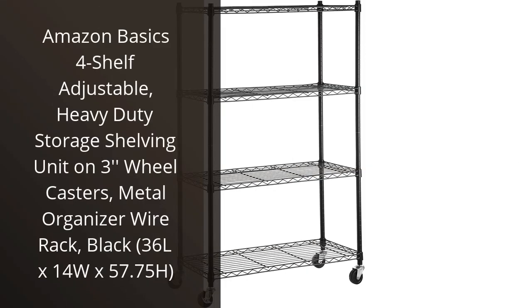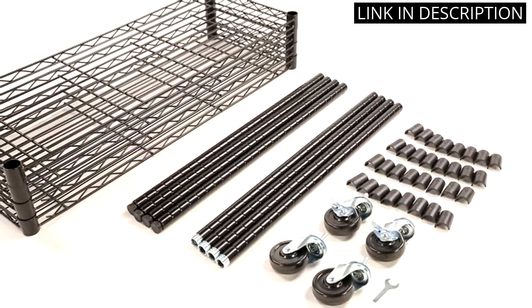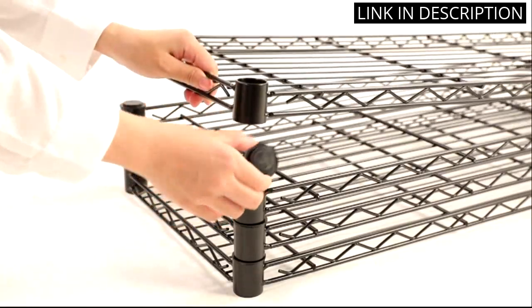I absolutely love the Amazon Basics 4-Shelf Adjustable Storage Shelving Unit. From the moment I received it, I knew it was going to be perfect for my needs. The shelves are adjustable, allowing me to customize it to fit whatever I need to store.